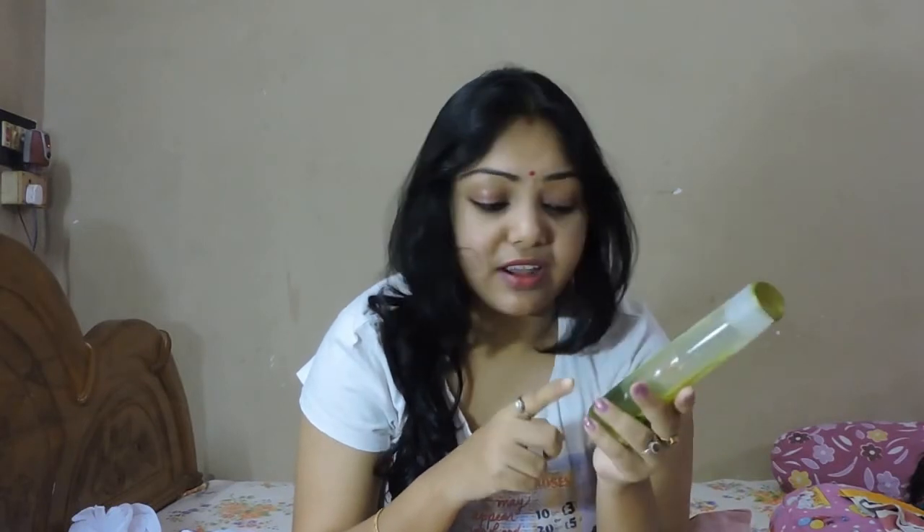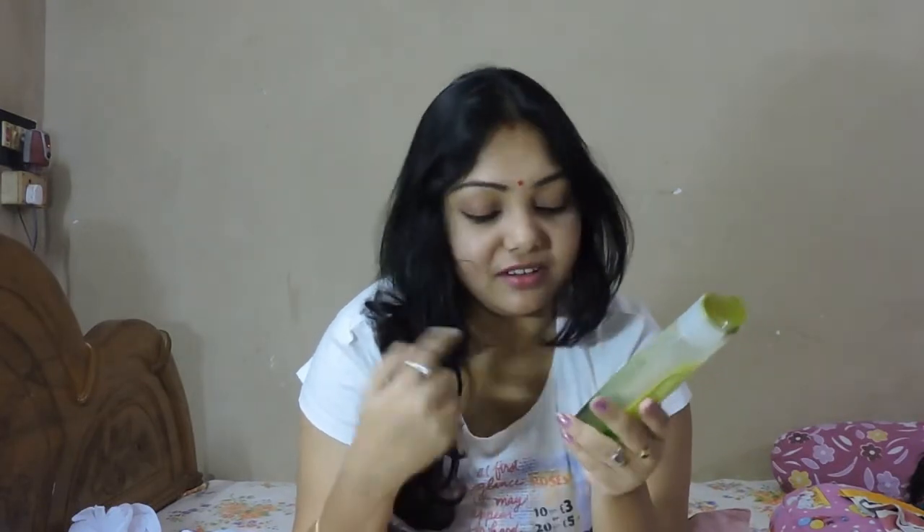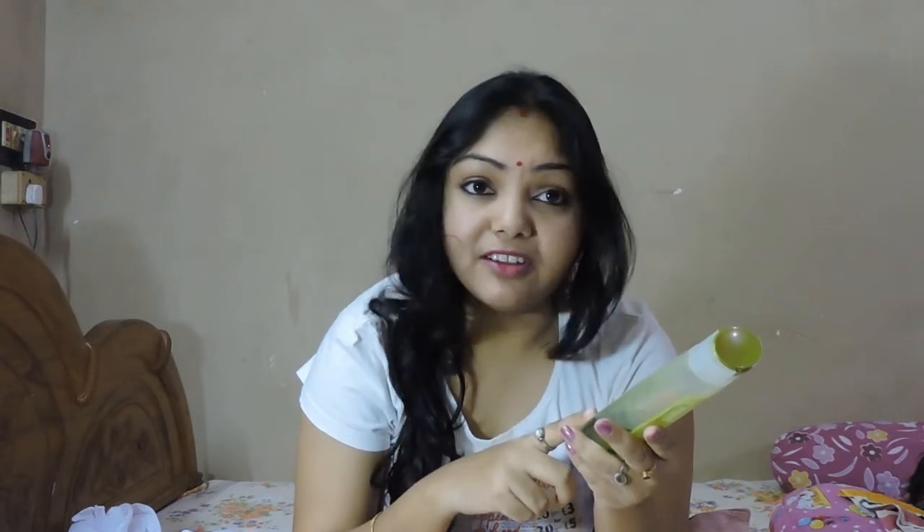After my daughter's birth, I have used this product. Actually, it suits my hair. It really prevents my hair fall problem and has also been helpful with my split end problem. It is a herbal product.